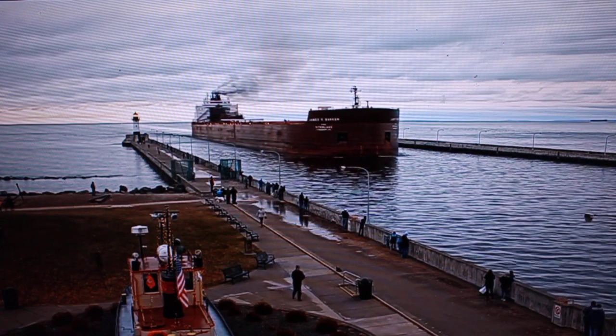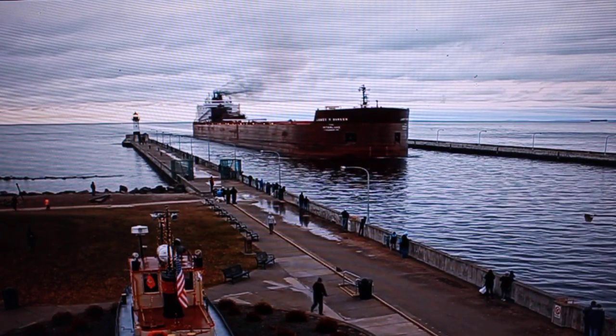At last year, the company operates 11 vessels on the Great Lakes.